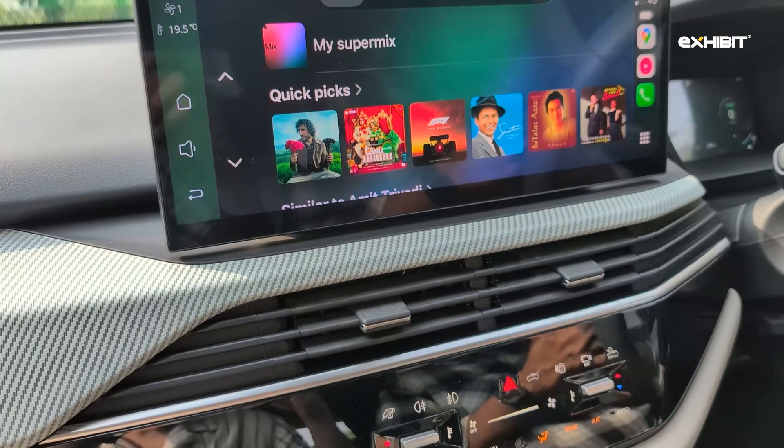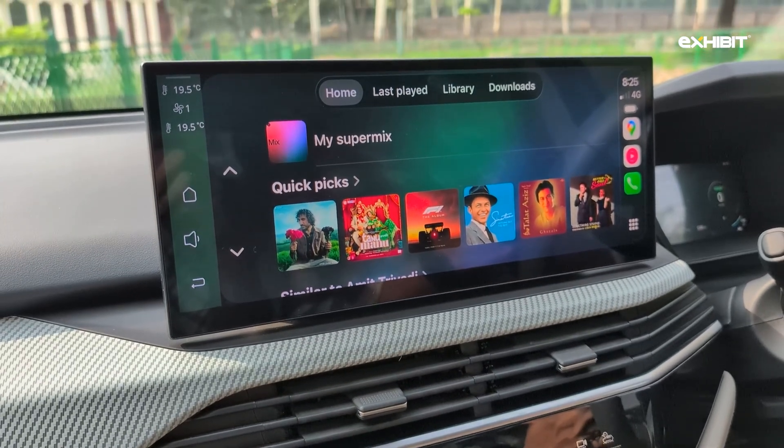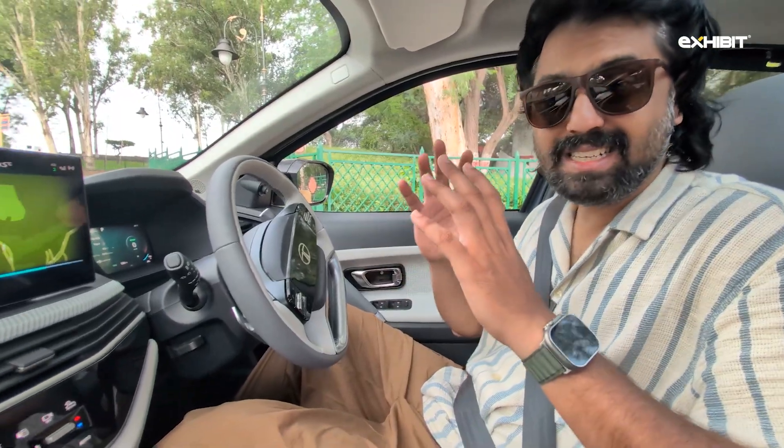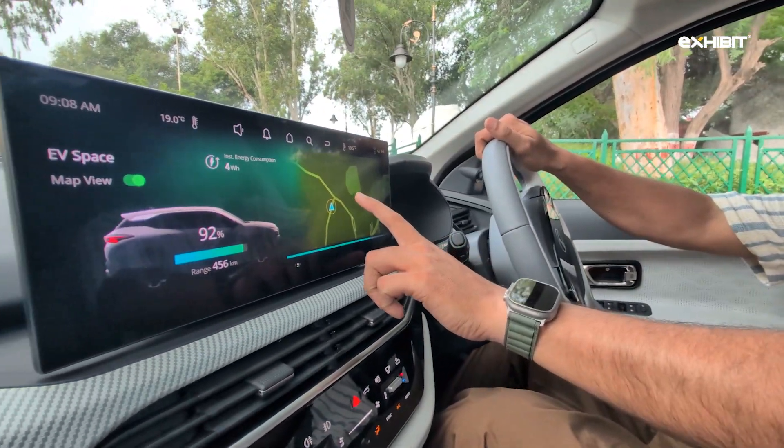Wireless Android Auto and Apple CarPlay are indeed supported. You're going to use Apple Maps or Google Maps anyway, but the car still comes with support for MapMyIndia's Mapples app.